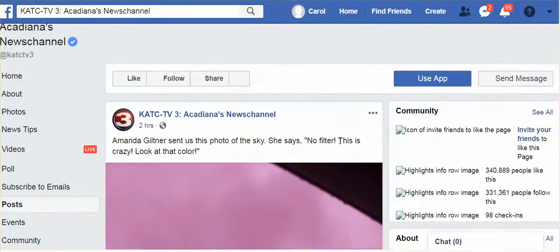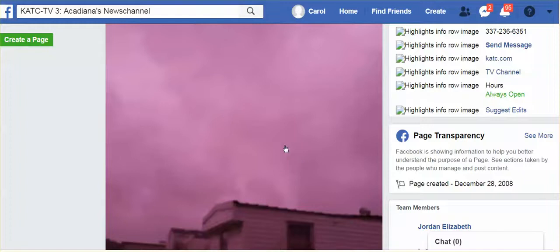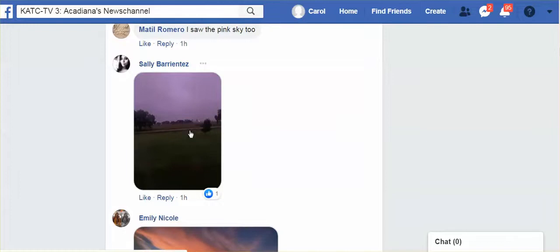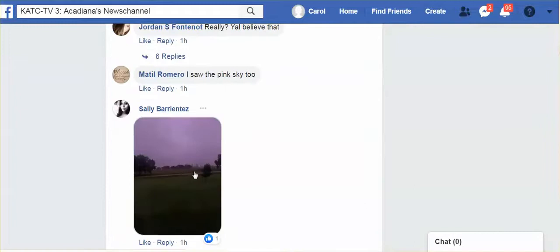Yeah, no filter. This is crazy. Look at that color. I believe this was in Louisiana. Look at this sky. Doesn't it look like you've got some frequencies that are shooting through this aerosolized sky? I clicked on it hoping it would get bigger, but it didn't. You can come over, click on the link, you can take a look at it yourself. No filter, because others were capturing this purple sky.